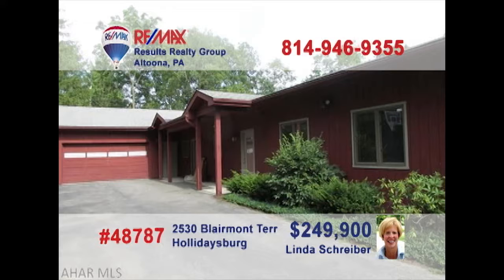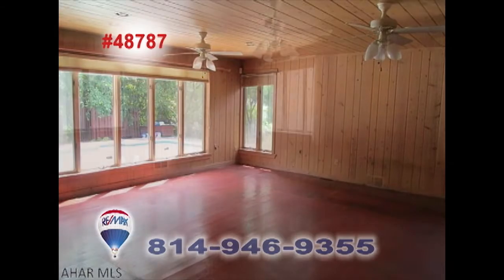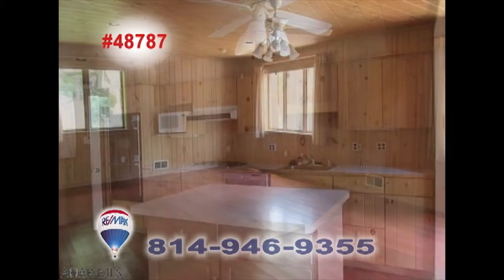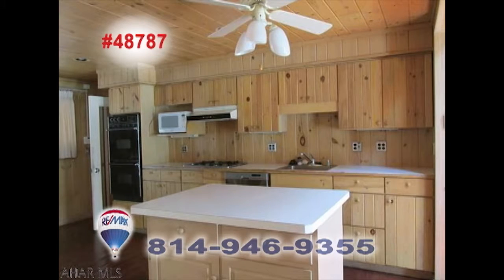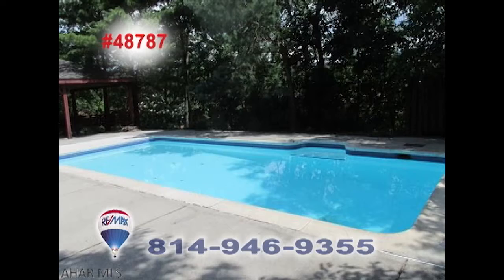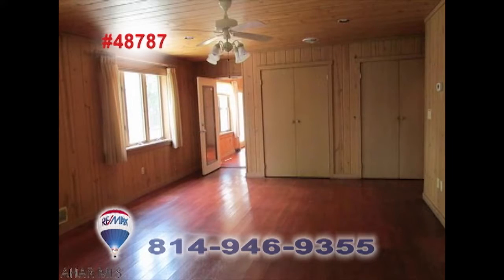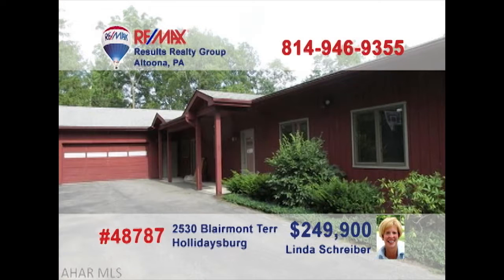Linda Schreiber, a member of the RE-MAX Hall of Fame, presents a move-in-ready Holidaysburg home. These stunning floors reflect sunlight in the living and dining rooms. The eat-in kitchen provides abundant prep and storage space. There's a two-car garage with room for a workshop, plus a refreshing in-ground pool with a shaded pavilion. Three comfy bedrooms offer a good night's rest. Put Linda's 20-plus years of experience to work for you.